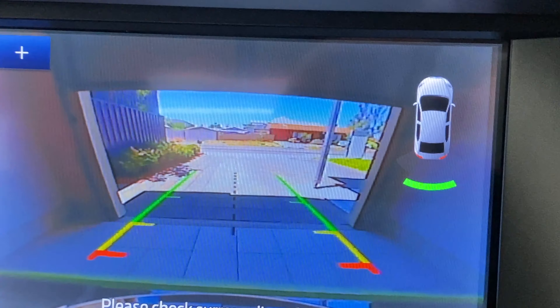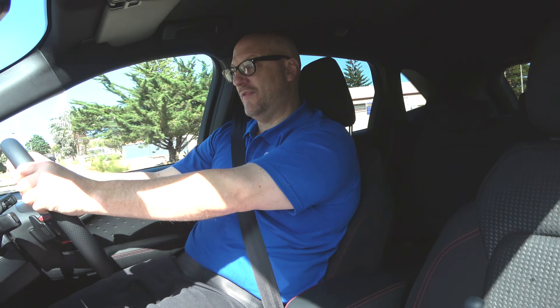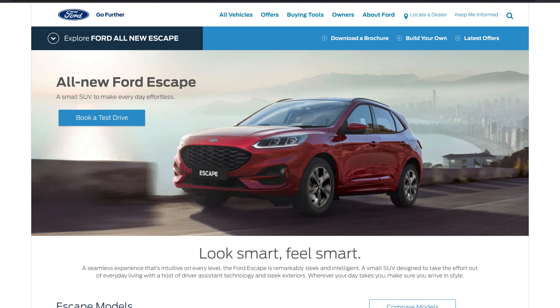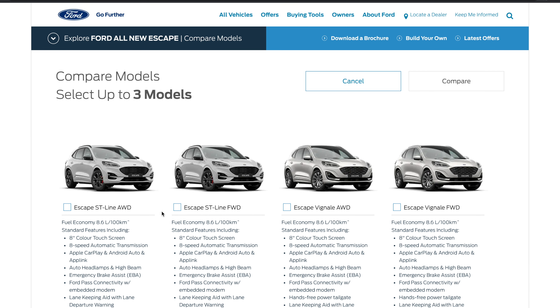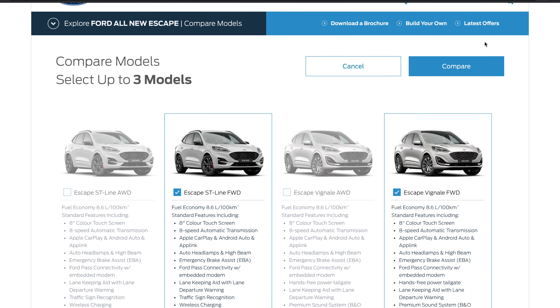There's front and rear parking alert, plus a reversing camera with one-touch zoom. There's also a good way to compare the models — if you want to find the right model in the new Escape, go to ford.com.au, go to the all-new Escape, click on that, and it has a compare models setup where you can see all the features side by side.